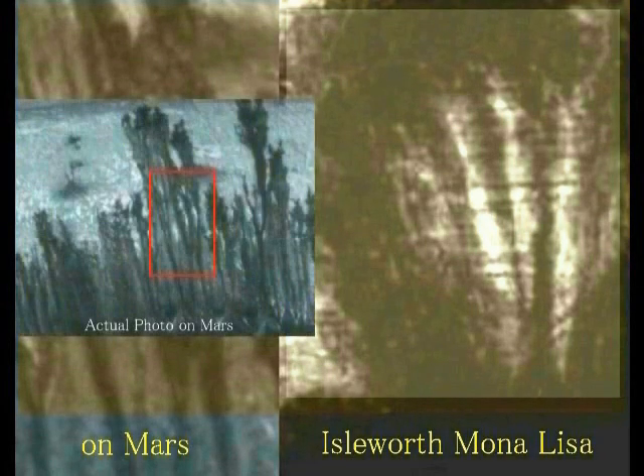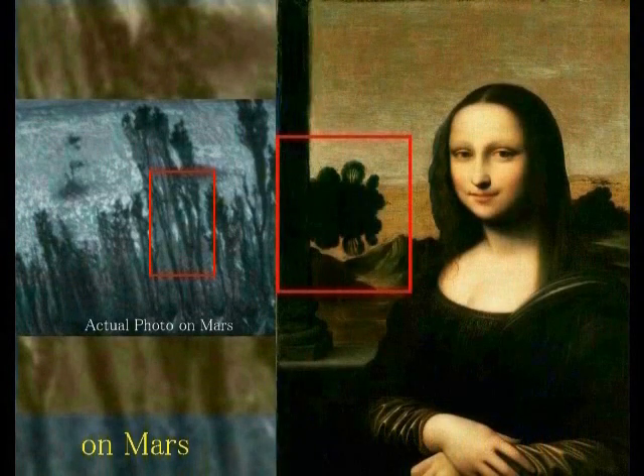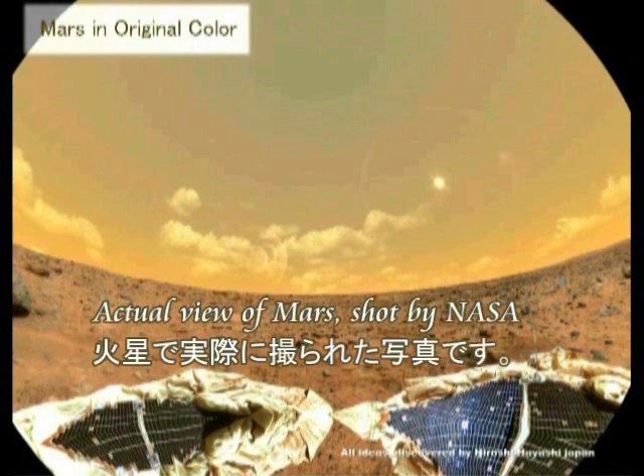Please compare these two carefully. Of course, since they are plants, they are not exactly identical, but in the sense that differences cannot be found, the strange object in the Isleworth Mona Lisa is a tree growing on Mars. In this way, Jesus after 1500 years left us a message during the Renaissance: 'Someday you humans will know this truth; at that time you will know what you are.' You humans — you are the sons and daughters of the gods.